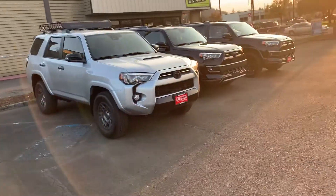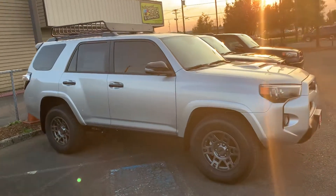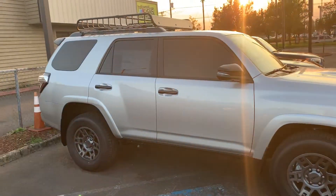Gat over here at Gresham Toyota. The 4Runner is coming out pretty sweet. This is a Venture 4Runner, TRD off-road platform, so you got the crawl control.